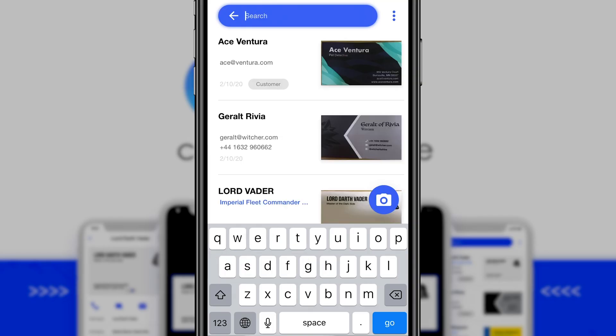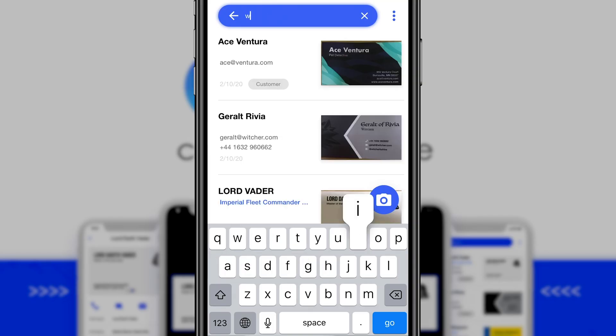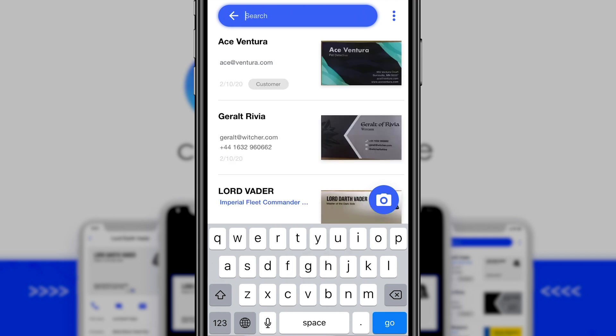Cove also provides a powerful search tool. You can look up a contact by name, job title, grouping, or tags. So what are you waiting for? Get an intuitive, streamlined business card scanner to say goodbye to that clutter in your wallet and find exactly what you need amongst thousands of cards with CoveScan.